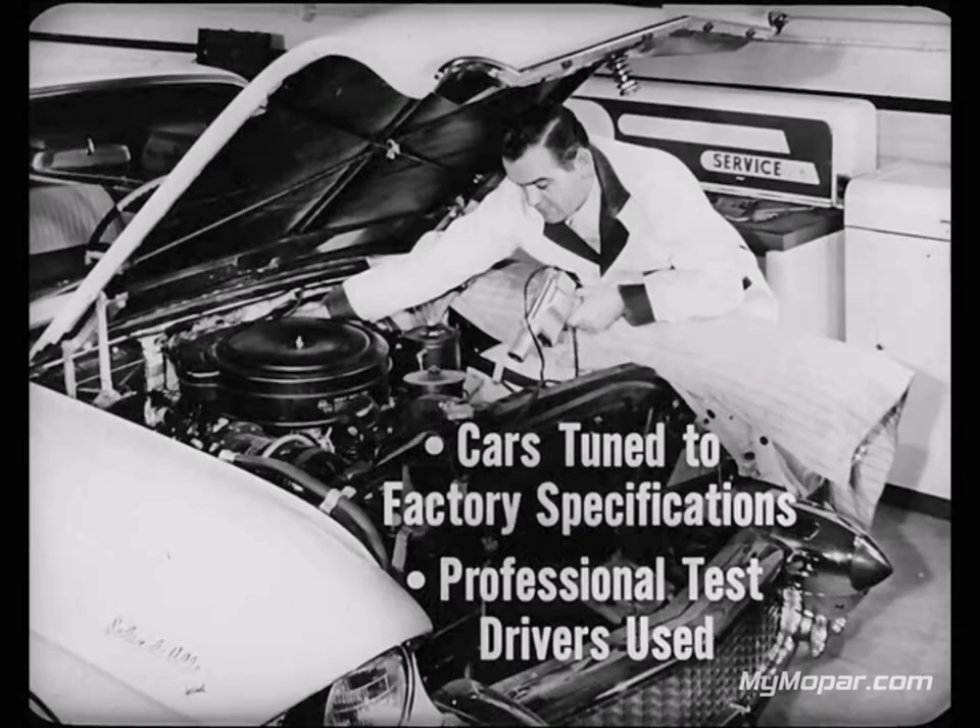Before any road tests were made, all cars were carefully tuned to factory specifications by expert mechanics. Professional test drivers were used and all tests were supervised by independent automotive engineers. These men leaned over backward to assure absolute fairness and accuracy.